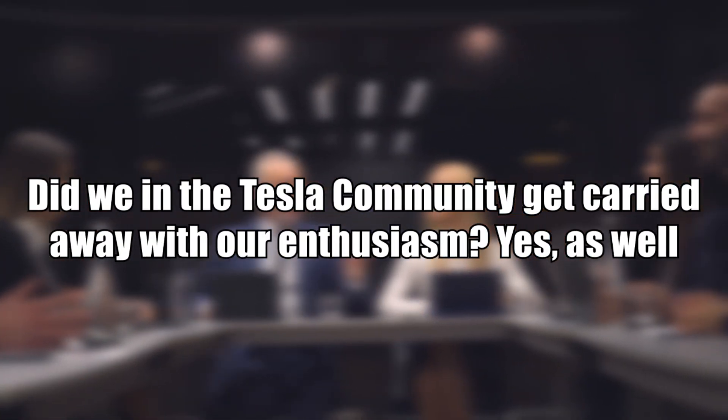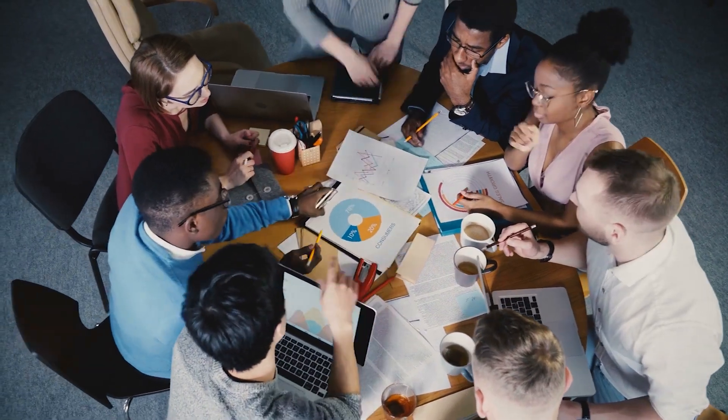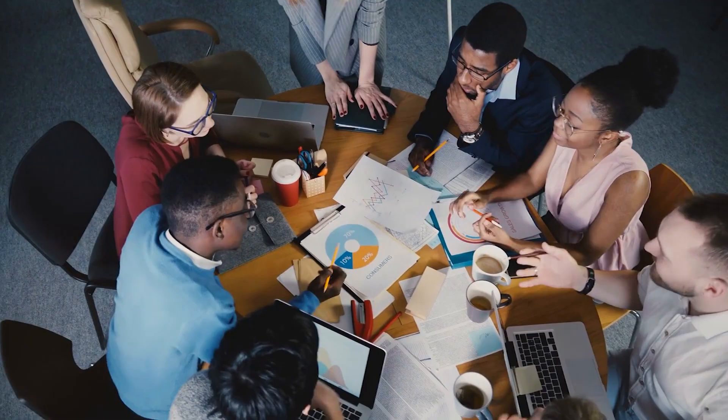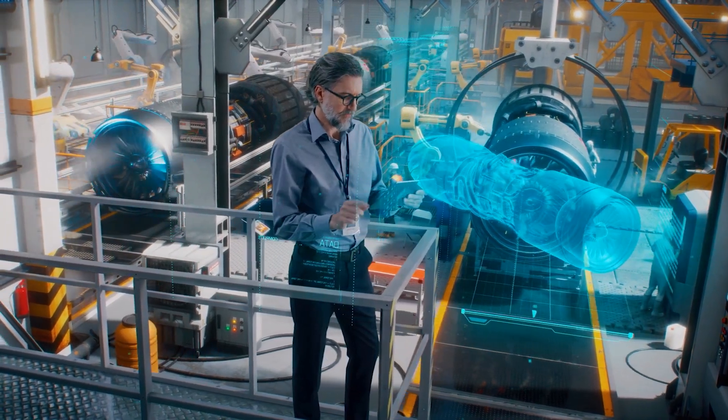Is Tesla over-promising and under-delivering? Absolutely. Did the Tesla community get carried away with enthusiasm? Yes, as well. However, the reality is that progress is being made. It's not happening as rapidly as we had hoped, but it's still happening, and that's all that matters. Innovation moves at its own pace, and neither you nor I nor even Elon Musk can stop it, regardless of how he tries to speed things up.